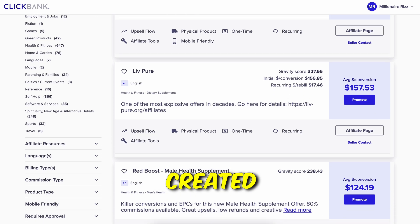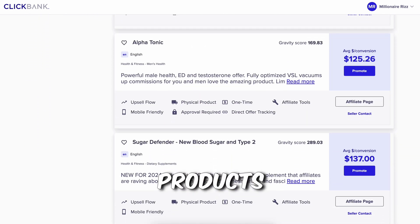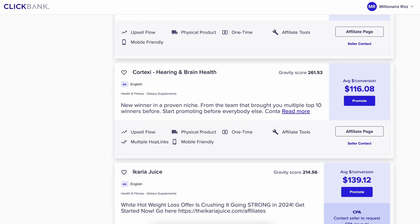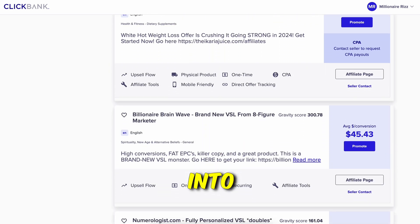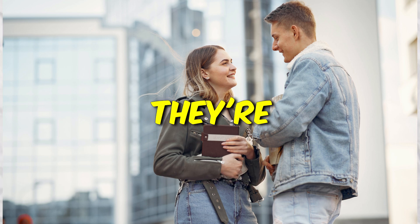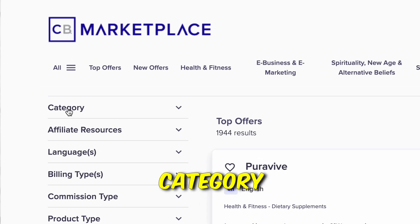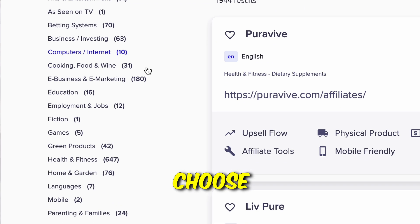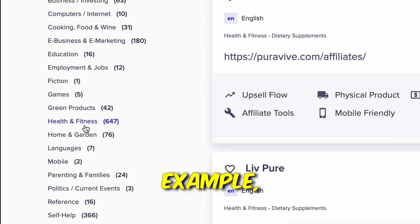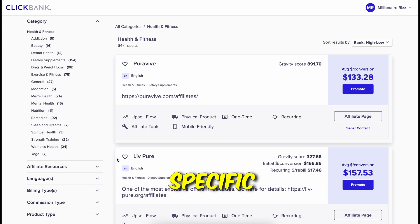Once you've created your ClickBank account, you'll land on a page where you can find many affiliate products in all different niches. I recommend choosing a product in one of three categories: health, wealth, or relationships, as they're always in high demand. Click on a category on the left — for example, health and fitness — to see only products in that niche.